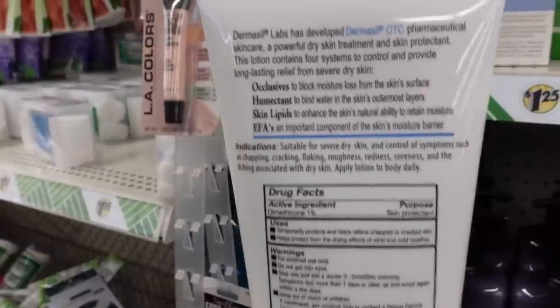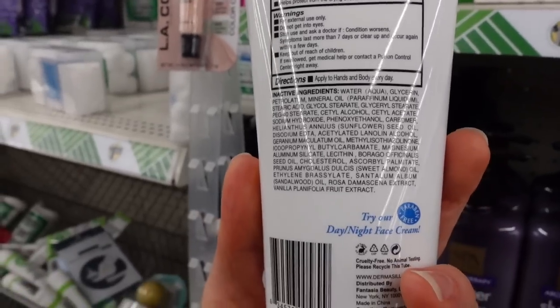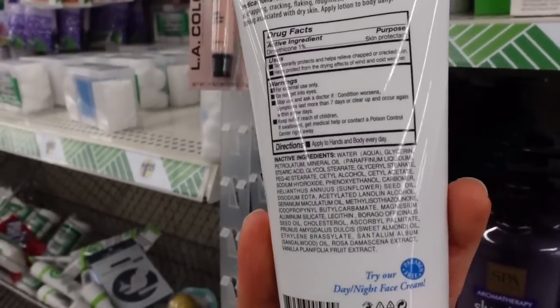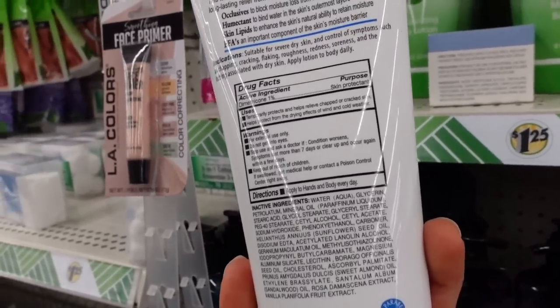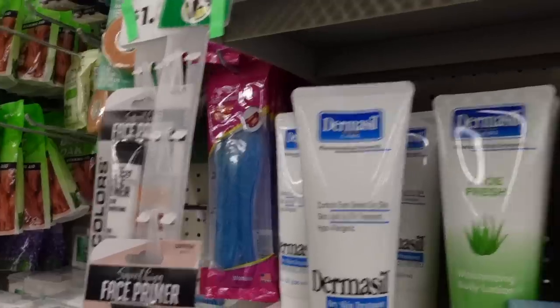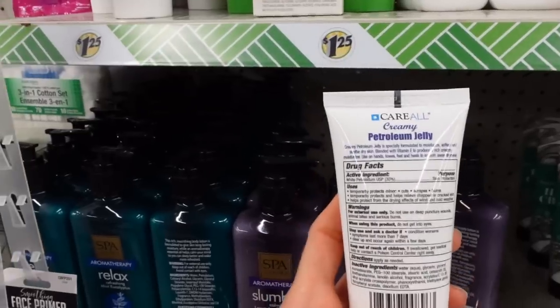This one looks really promising because dimethicone is an excellent occlusive skin protectant that blocks moisture loss from the skin surface. Unfortunately, yet again this has methyl isothiazolinone — that preservative is a common reason for allergic contact dermatitis. What is this? Carol creamy petroleum jelly skin softener.